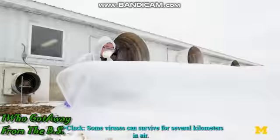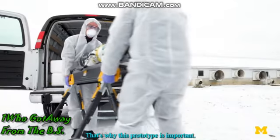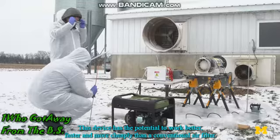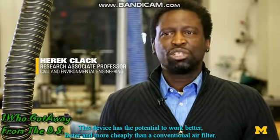Some viruses can survive for several kilometers in air. That's why this prototype is important. This device has the potential to work better, faster, and more cheaply than a conventional air filter.